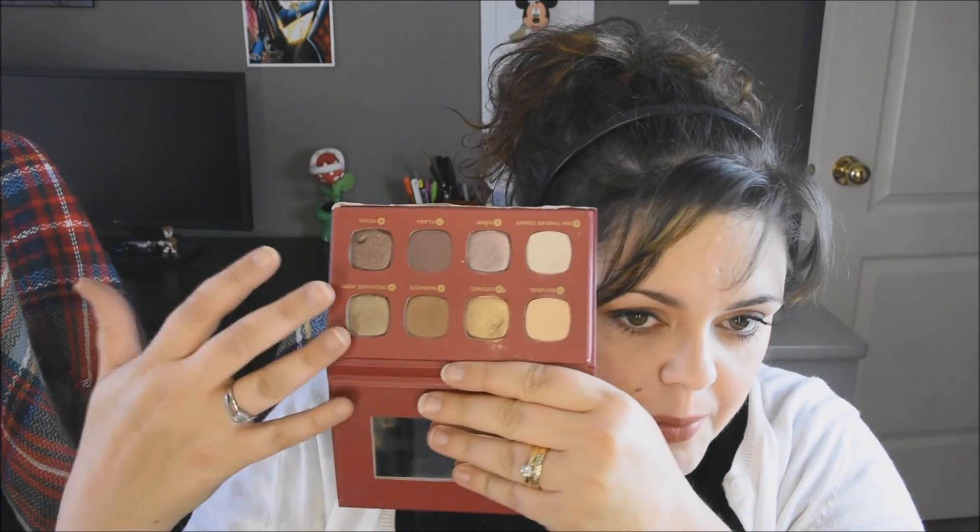I also made myself a palette by ripping off the bottom half of a Bare Minerals Christmas special palette from 2015. It had nice colors on top but also blushes, a highlighter, and a bronzer that weren't right for me, and the whole thing was too bulky. So I ripped off the bottom and now I have a nice little palette. I used this a lot — it's got great shades.